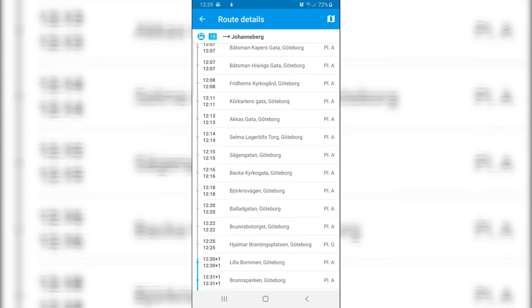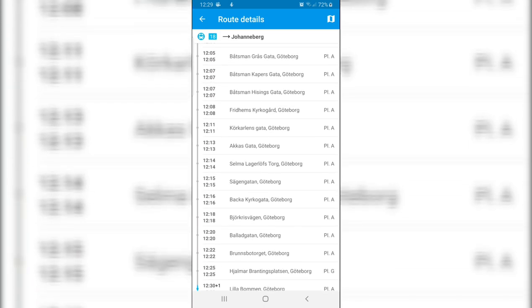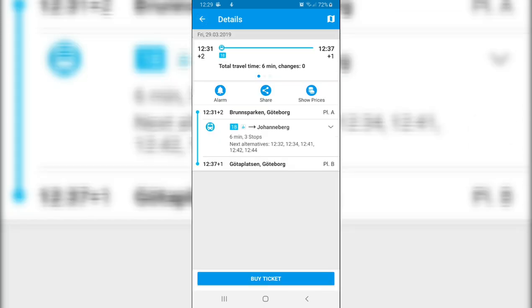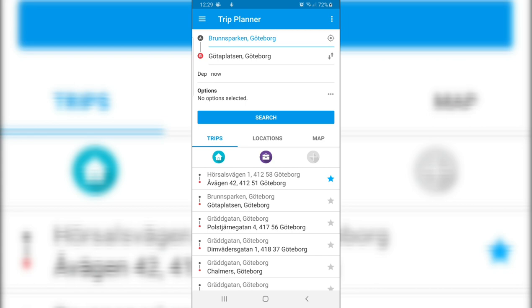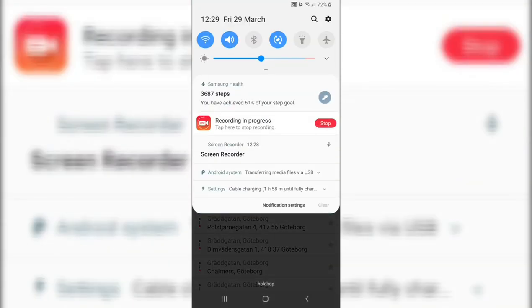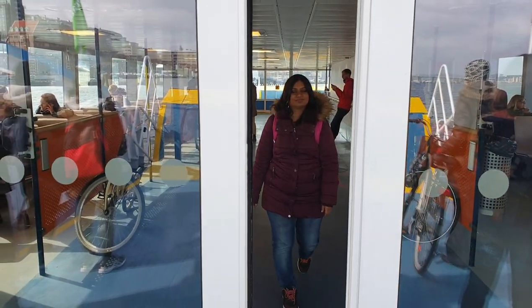There's another app called Vastra Peak. I wasn't able to show you because it is blocked on screen, but basically you can book your tickets online as well. There are season tickets, single tickets, and different kinds of tickets available, so you can check for yourself and book your tickets accordingly.